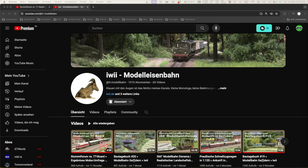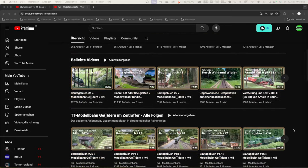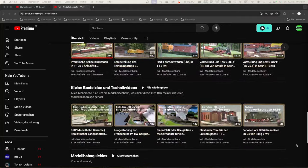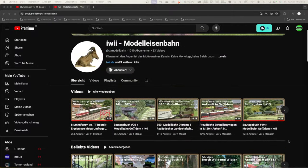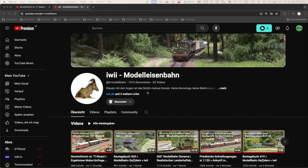Liebe Freunde der großen Kleinbahn, heute mal ein etwas anderes Video. Ich möchte euch einen Kanal vorstellen: 'iwi Modelleisenbahn', das ist ein TT-Bahner. Wer den Kanal noch nicht kennen sollte, der sollte ihn meiner Meinung nach unbedingt kennenlernen. Wenn man nur die Titelbilder anschaut, kann man schon erahnen, dass hier wirklich qualitativ hochwertiger Modellbau angeboten wird – und das in TT, was aus meiner Sicht noch eine etwas höhere Schwierigkeitsstufe ist als in einer größeren Spur. Er hat ein Video gemacht, das ist der Grund weshalb ich jetzt darauf gekommen bin.